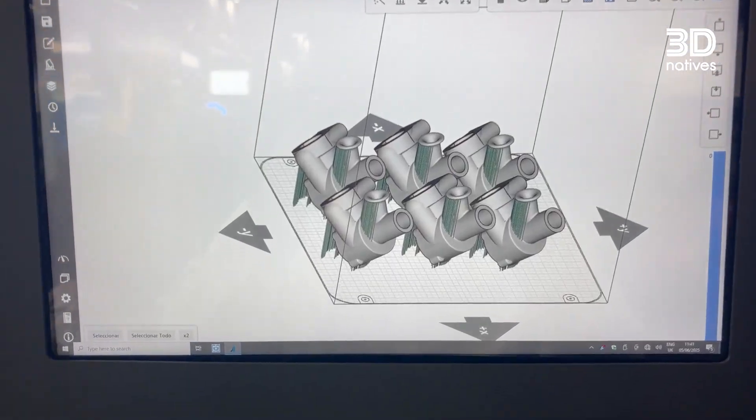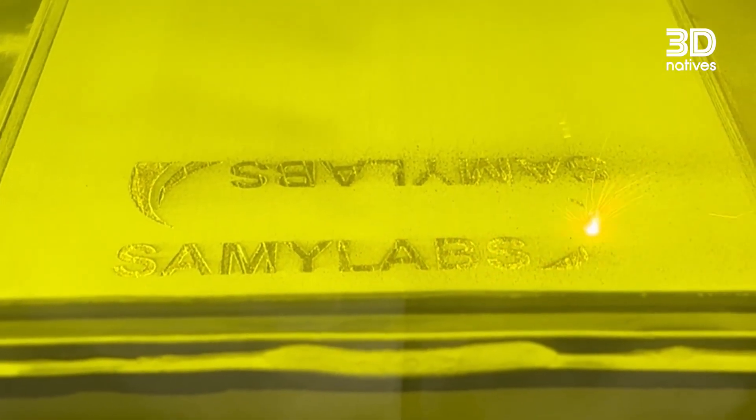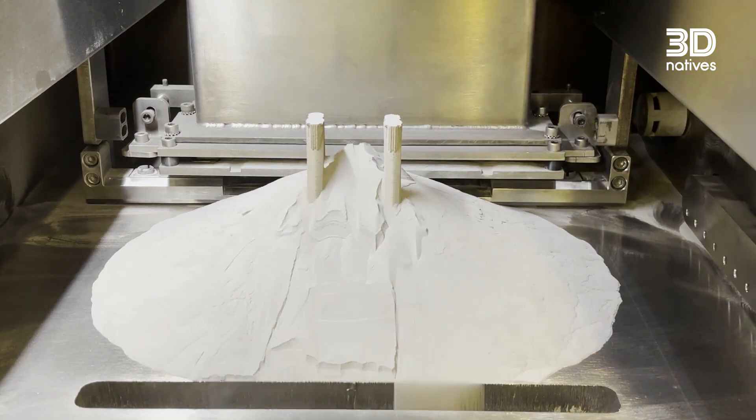Then we have Samulabs. They make metal 3D printing more accessible with the ALBA 300 Laser Powder Bed Fusion System, developed and manufactured in the Basque Country. Samulabs combines high performance with affordability, making metal additive manufacturing a reality for universities, research centers, and small businesses.